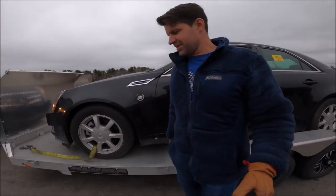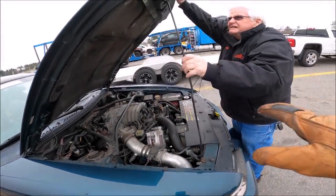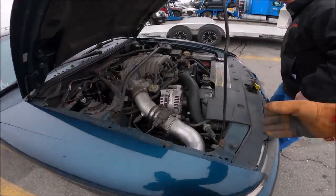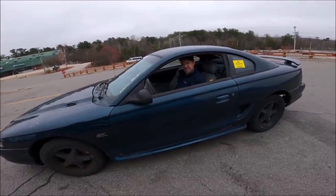We're going to drive the Mustang back to my shop, which means we need to check all fluids and make sure it's safe to drive. It has a current inspection sticker, meaning it's been on the road somewhat recently — like in the past year. Feels like it has a lot of pressure. Sounds good.